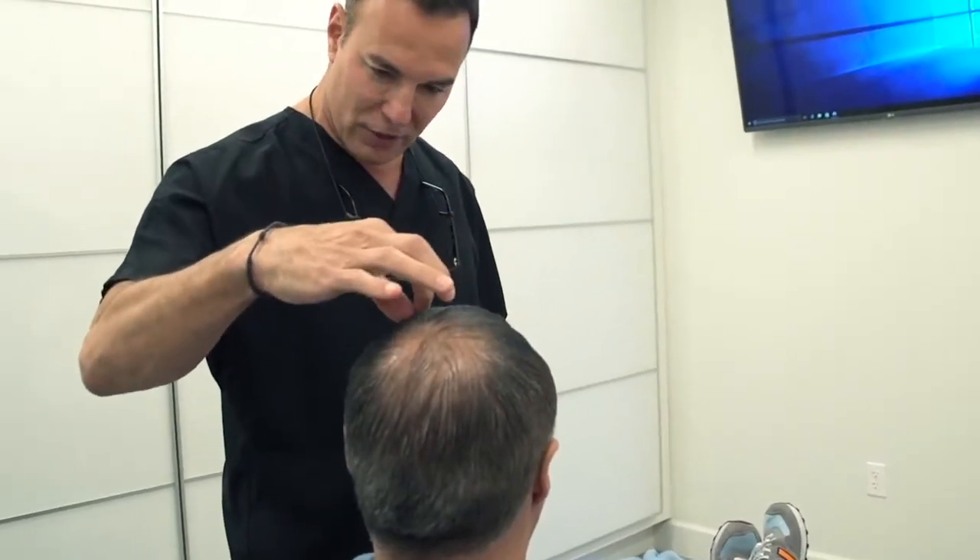People who don't need a hair transplant yet, or who have had hair transplants and now have thinning around the transplanted area and want to avoid further transplants or simply maintain what they've got, are great candidates.